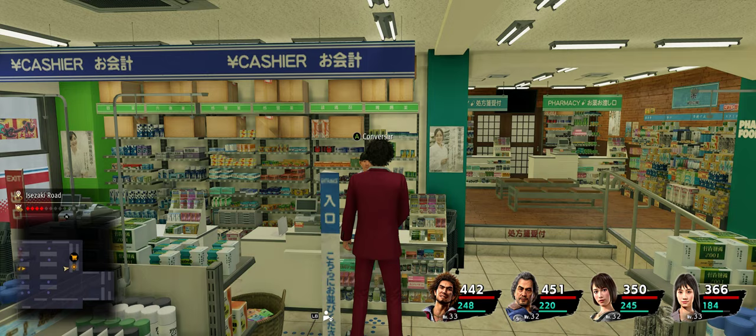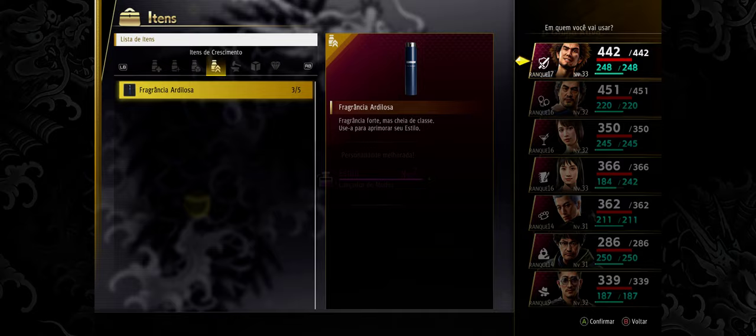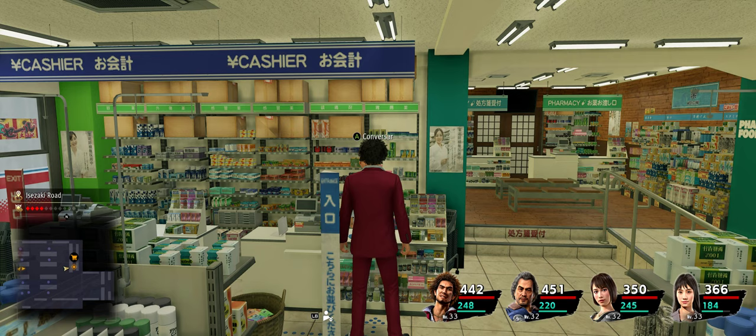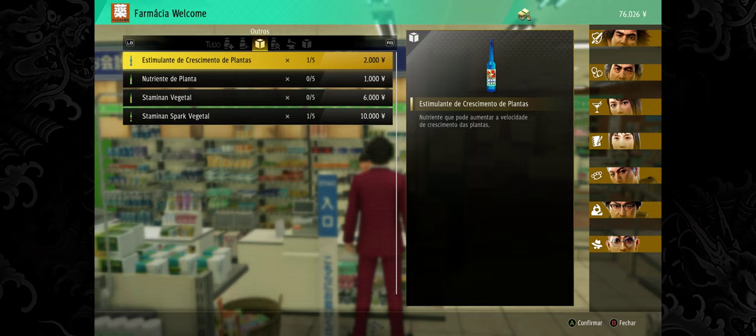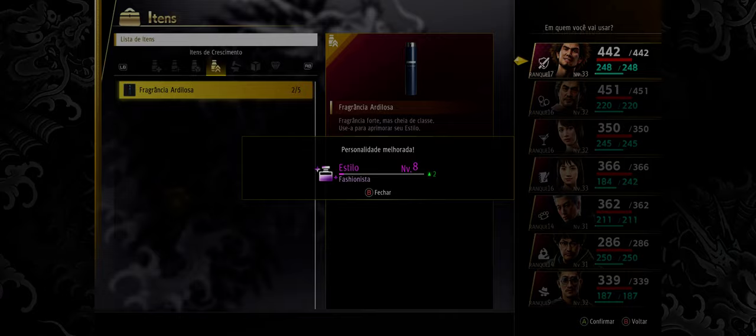I saw a video on the internet where the guy was buying another item like this, but each item upgraded like 5 levels of style and it costs like 19,000 yen. This one only costs about 2,000 yen. It's very repetitive but it's much cheaper.